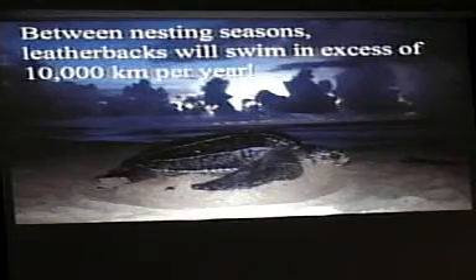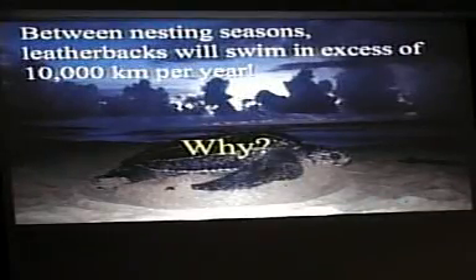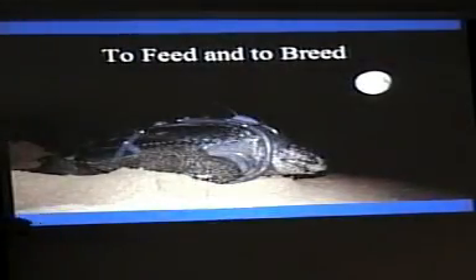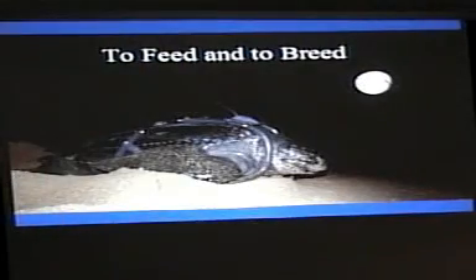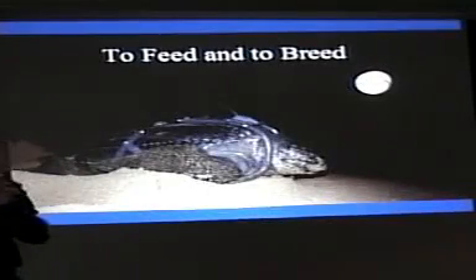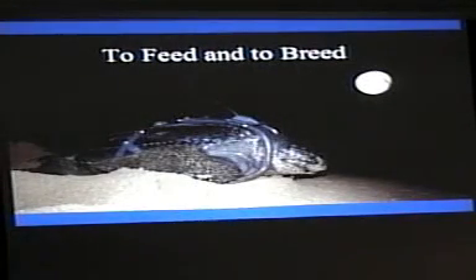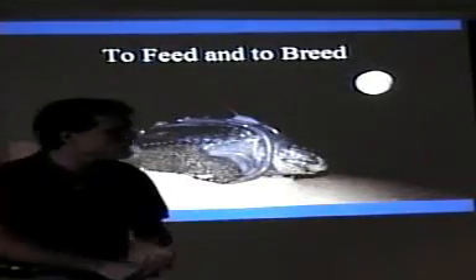Between nesting seasons, a female will swim an average of 10,000 kilometers in a single year. Why challenge those kinds of distances? Two primary motivations in the leatherback world — the same for most of us: to feed and to breed. Now, leatherbacks are not highly intellectual creatures. They don't have huge brains. In fact, the brain of a fully grown leatherback is literally the size of a thumb, with each hemisphere about the size of a marble. They really don't have intellectual capacity — they have ultimate design. Everything is pre-programmed; they're completely instinctive.